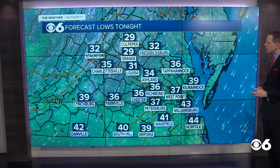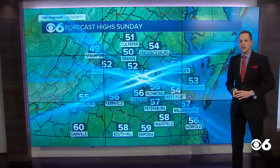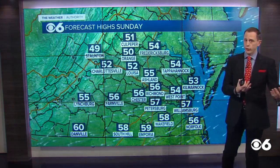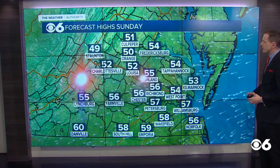For tonight, we're back down to the 30s across most of the region, a few 20s upper north and west, and a few 40s towards the south and east. And tomorrow, a bit cooler — a front comes through today, so tomorrow we'll be looking at highs in the 50s, but near 60 across south side Virginia.